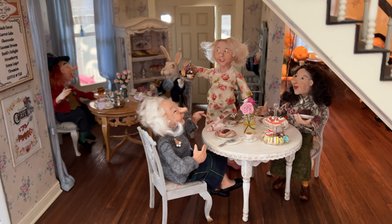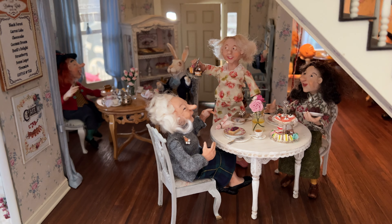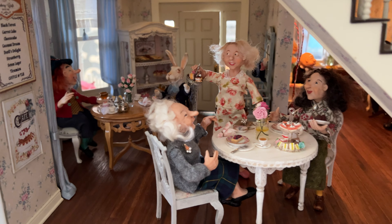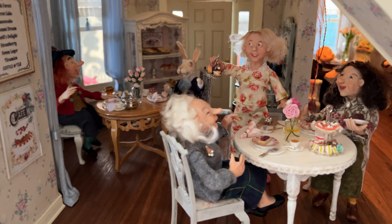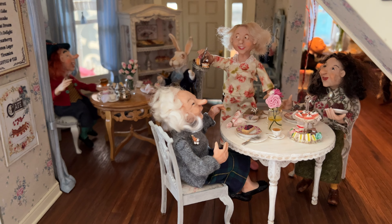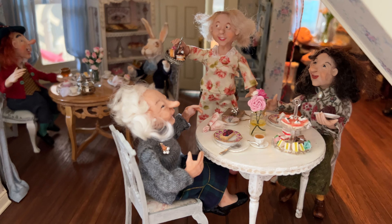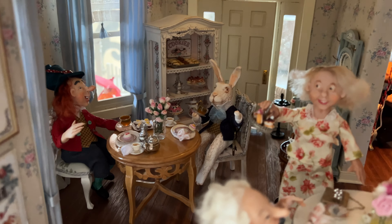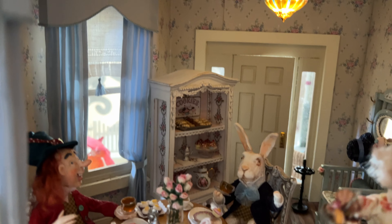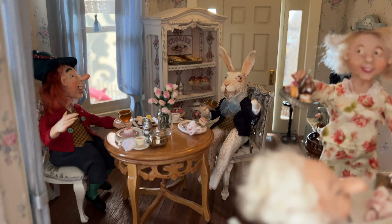Hey friends, so some of you know from last year that I am a miniaturist and since then I have gotten a few more characters and also I have put lights in the style house. This one is the bakery 1940s house and the bottom floor is the bakery. So in this one I put these ladies of course and then we have the Mad Hatter and the white rabbit back here, and as you can see there's a light. So I learned how to wire lights and to put electricity in here.